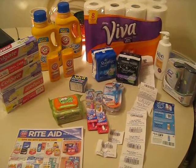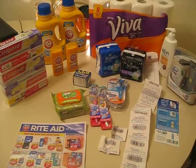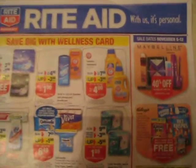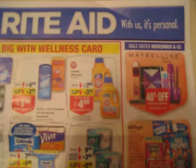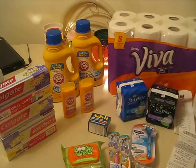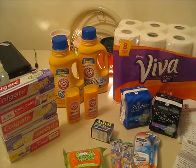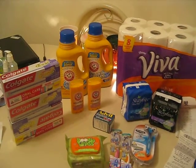Hey guys, it's Erica. It's November 6th and this is a shopping trip from Rite Aid. Starting with the Arm & Hammer liquid — that was on sale, two for $7, and you get back $3 in up rewards, making those like $2 a piece. I didn't think that was too bad so I grabbed them. They are 5 ounces smaller than the typical bottles that we get, so that's something to consider when you're doing this deal.